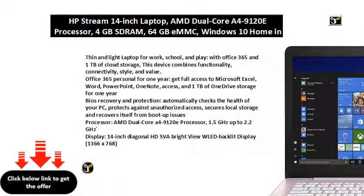Thin and light laptop for work, school, and play, with Office 365 and 1TB of cloud storage. This device combines functionality, connectivity, style, and value.